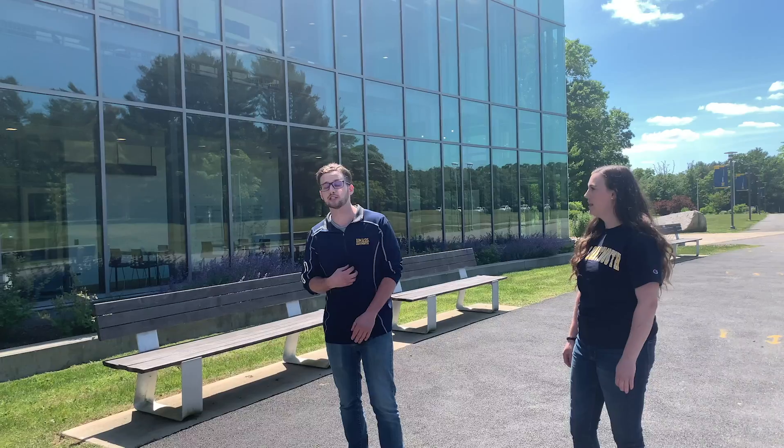Now we're here at our Charlton College of Business. That's where I spent most of my time as an undergrad, especially during my senior year because that's when it was built. We have state-of-the-art brand new classrooms with Bloomberg terminals, and we also boast an AACSB accreditation which puts us in the top five percent of all business schools in the nation.